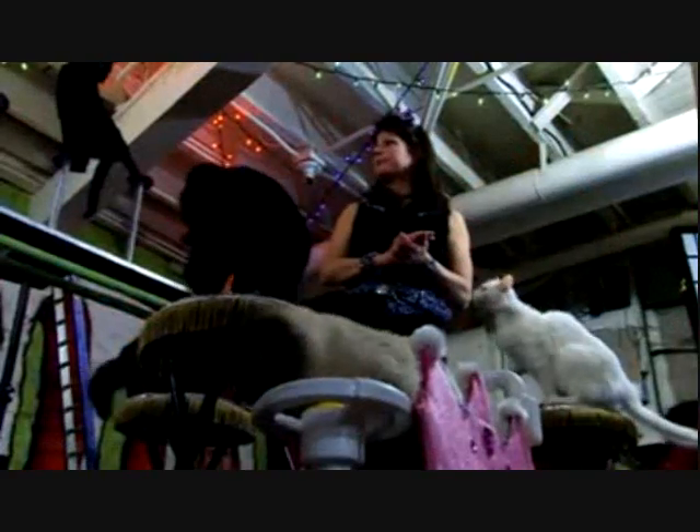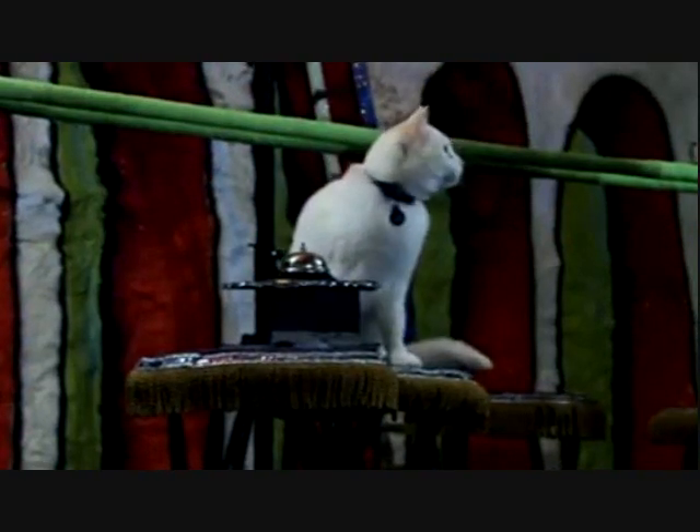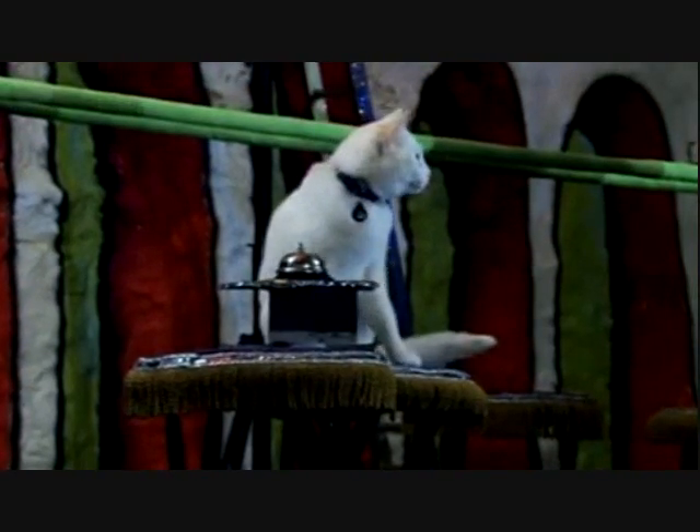We are called the Acro Cats, Circus Cats of Chicago. They're a troupe of performing house cats — domestic house cats — that do all sorts of acrobatic tricks. Tuna inspired me to put the show together about three years ago because she's so brilliant.